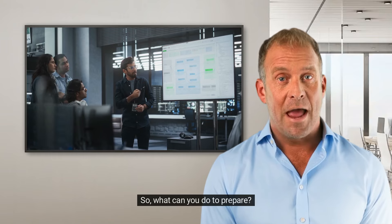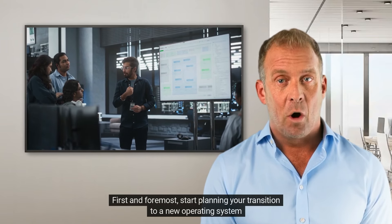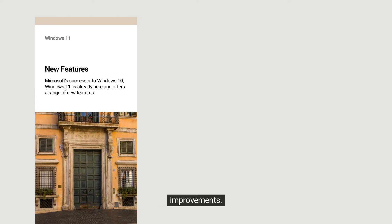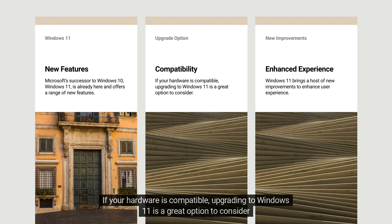So what can you do to prepare? First and foremost, start planning your transition to a new operating system. Microsoft's successor to Windows 10, Windows 11, is already here and offers a range of new features and improvements. If your hardware is compatible, upgrading to Windows 11 is a great option to consider.